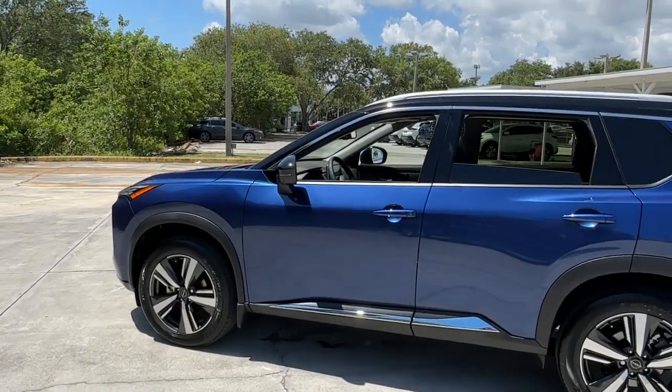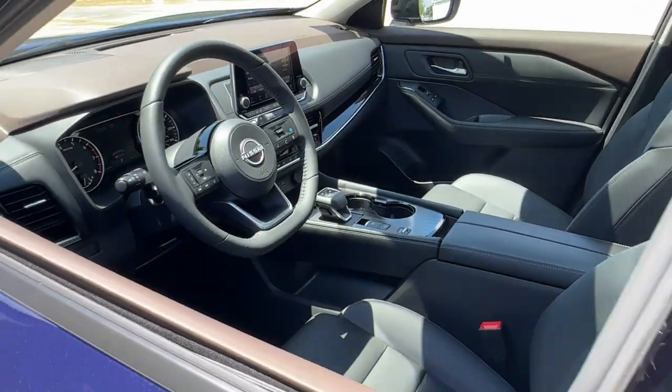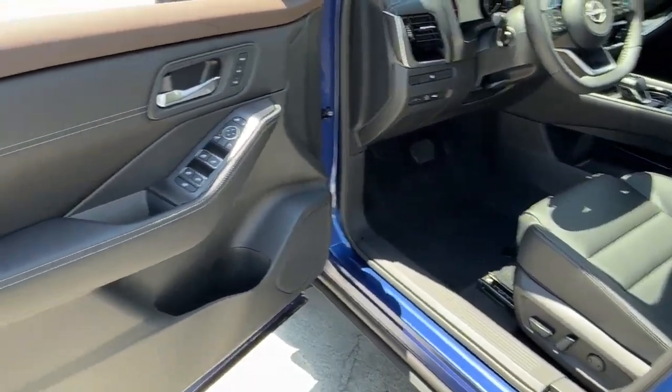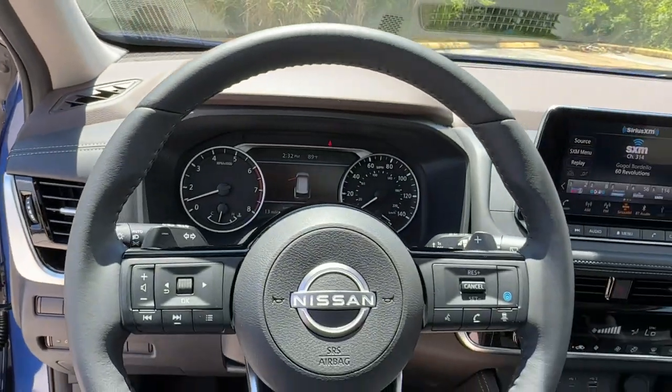Heated steering wheel, lane departure warning, panoramic sunroof, moonroof, keyless entry, backup camera, satellite radio, power passenger seat, power lift gate, keyless start.